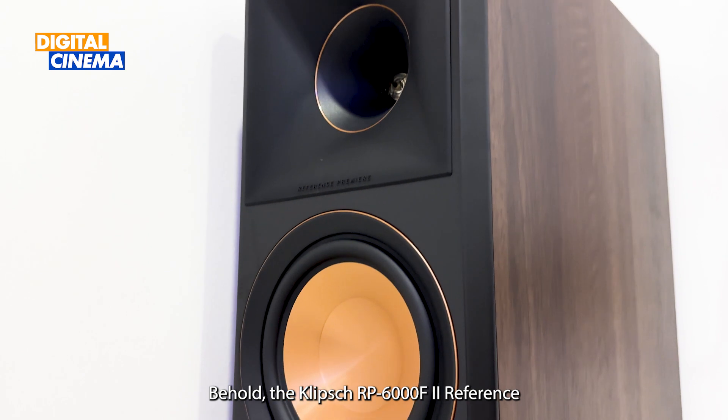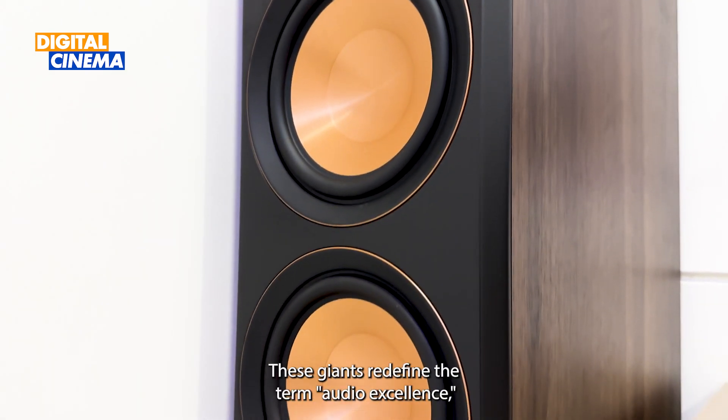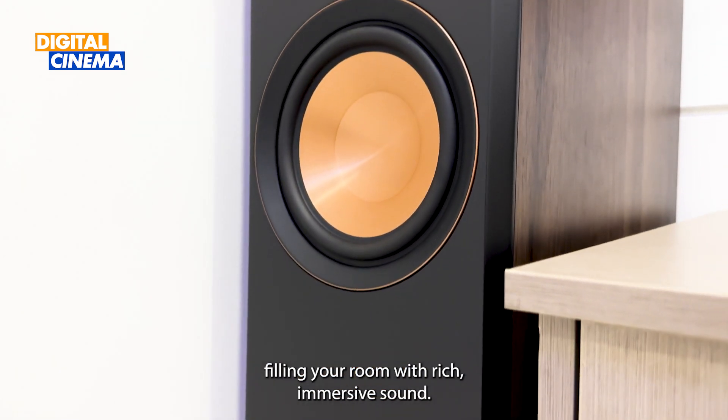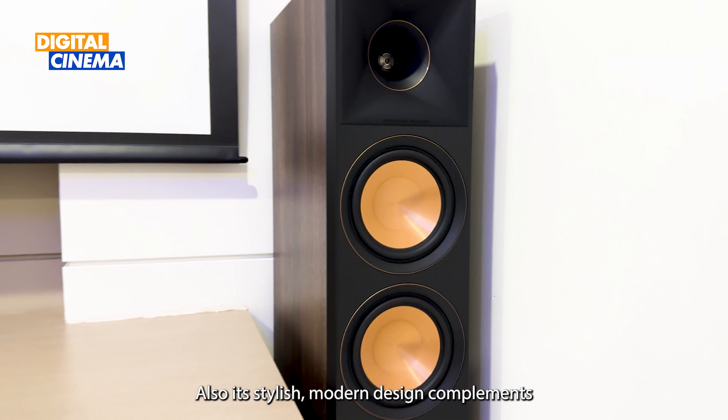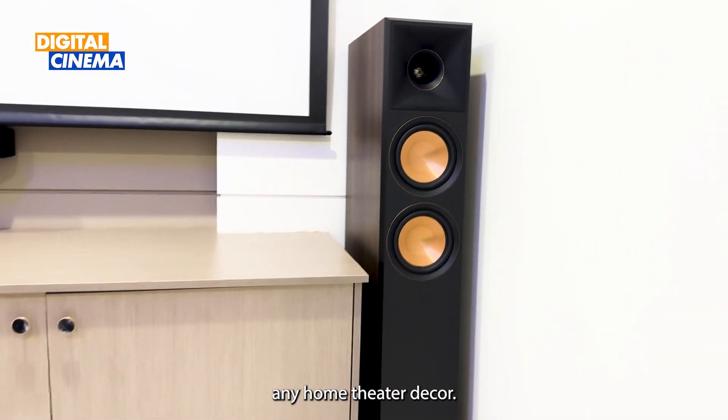Behold the Klipsch RP-6000F2 Reference Premiere floor standing speakers. These giants redefine the term audio excellence, filling your room with rich, immersive sound. Their stylish modern design complements any home theatre decor.